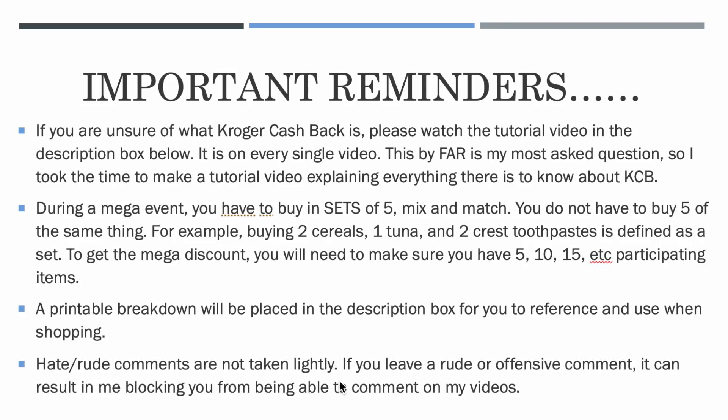Hate and rude comments are not taken lightly. If you leave a super rude or offensive comment, I most likely will block you from being able to comment on my videos. Hate comments and criticism have been really big lately amongst all the YouTubers. I just rolled over fifteen thousand subscribers, so I think I'm obviously doing something right — views have been better than ever. So think before you type, because it could result in being blocked or deleted.